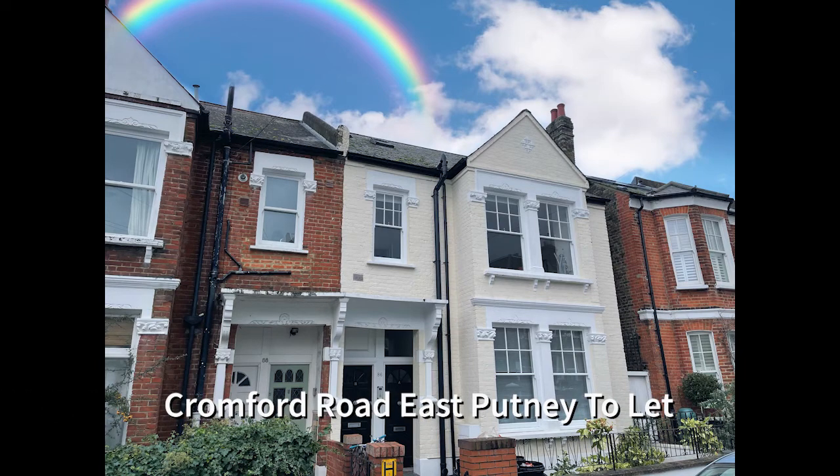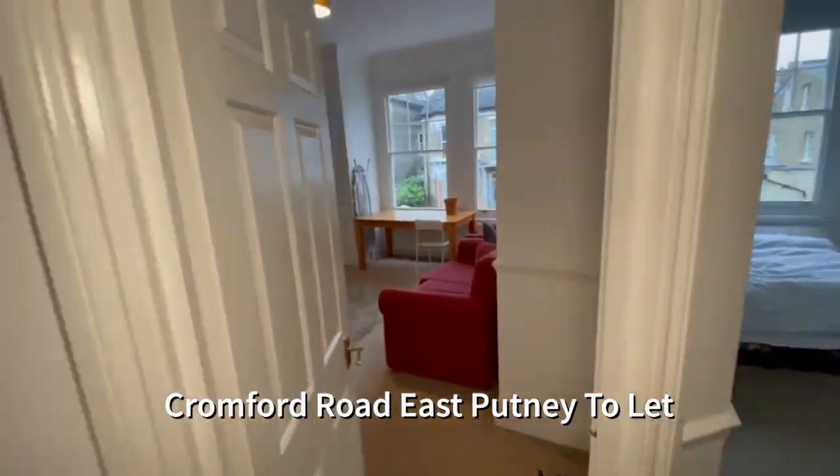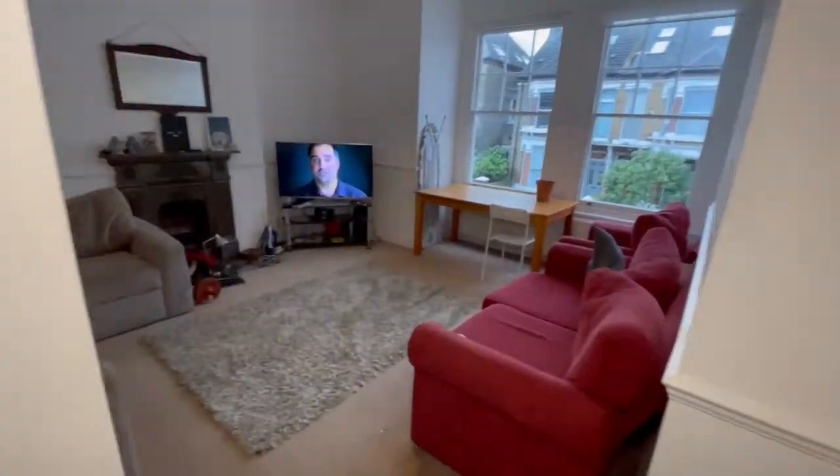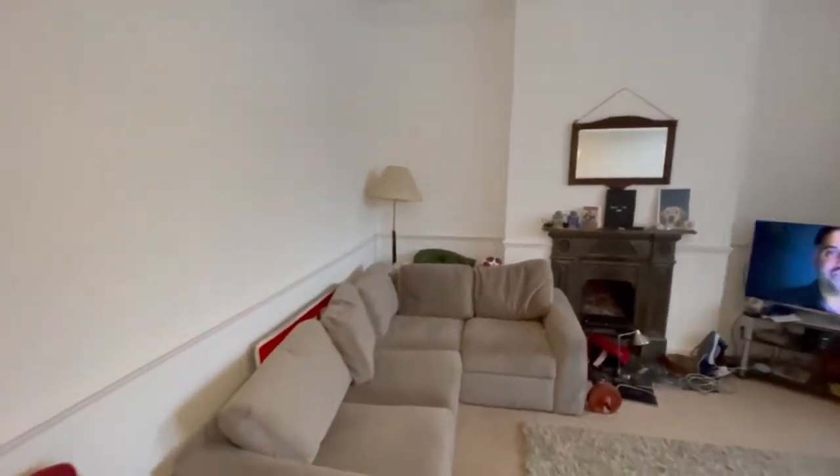Hello and welcome to Cromford Road, a beautiful split-level four-bedroom flat offered to let in East Putney. Let's have a look around and we will start in the very spacious reception room.